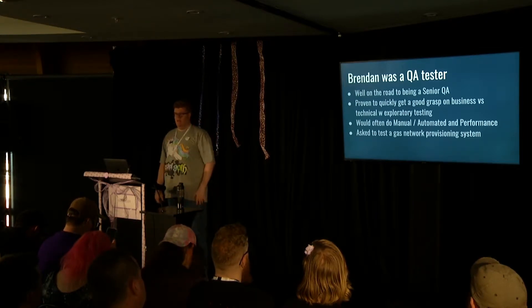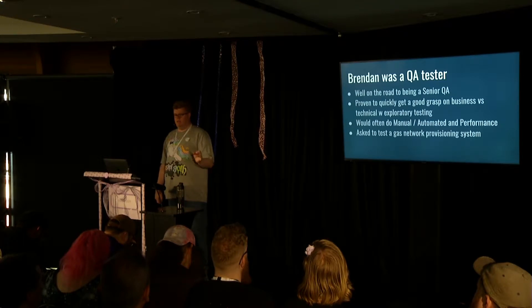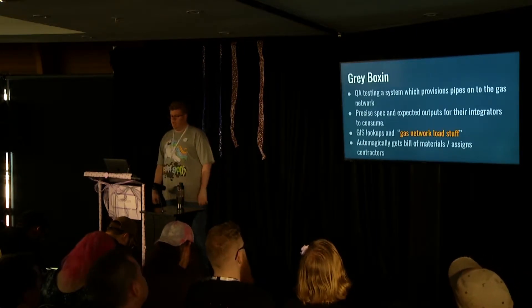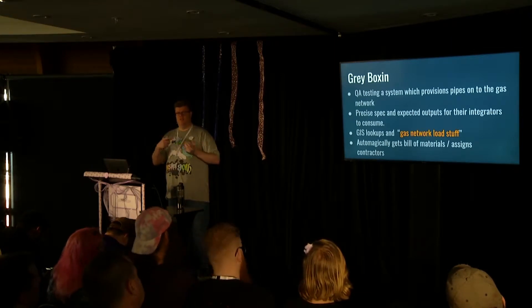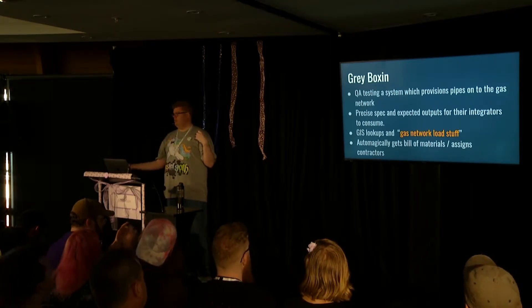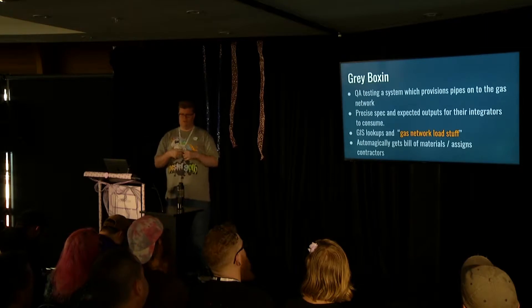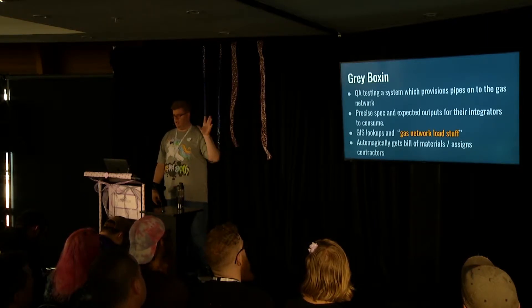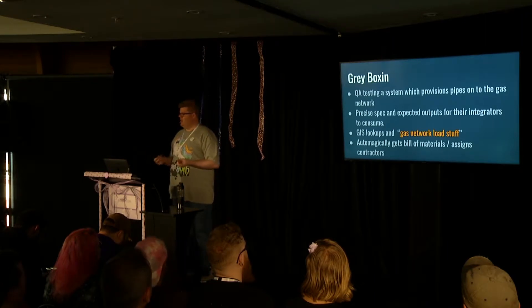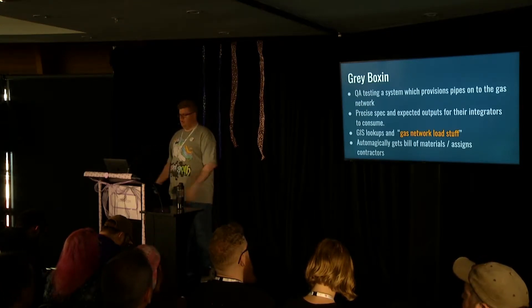She calls me into her room and says, hey, got something a little bit more interesting - we'd like to put you on this project where we want you to test a gas power plant provisioning system. What this system did was you'd put in coordinates on a map, say you want gas pipes to go from a power plant through to a new suburb. The system would spit out files specifying the pipes needed and also roll out works order management to help buy bill of materials, get contractors, diggers - automating all that laborious part of the business.